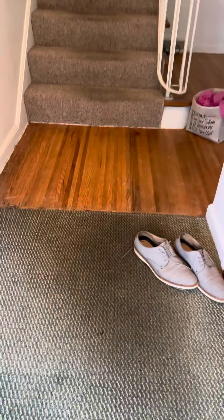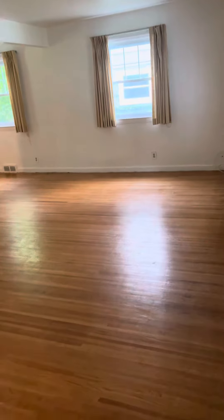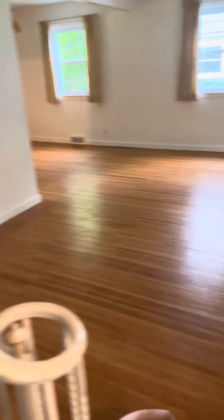So this is 29 Stanford. You walk in, there's a nice little landing here, a little coat closet. Big living area with the original hardwood floors.